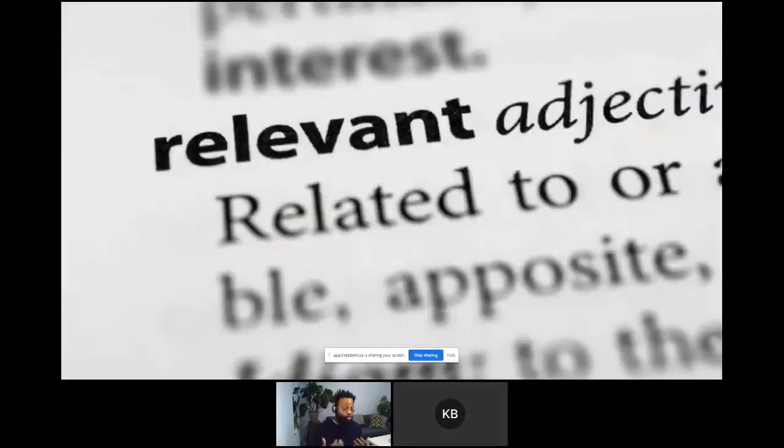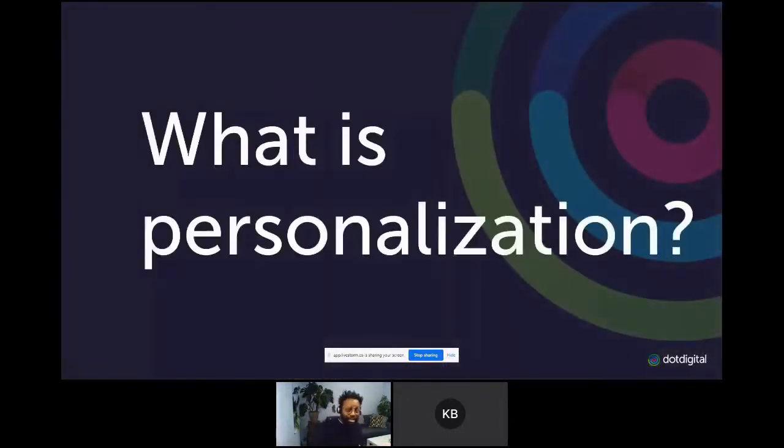I really want to get into relevancy. The modern-day consumer is far more in tune with just how valuable they are to you and what you can offer them in return. If you want to make an impact, you need to be relevant, and personalization is the key to that. In fact, 75% of marketers recognize that using personalization tactics in email results in higher click-through rates and a significant increase in ROI. But why aren't enough people using it? I think in order to answer that, we have to look at what personalization actually is.